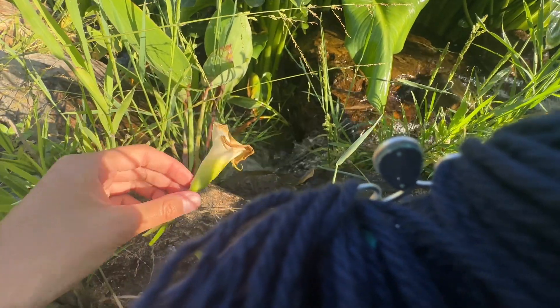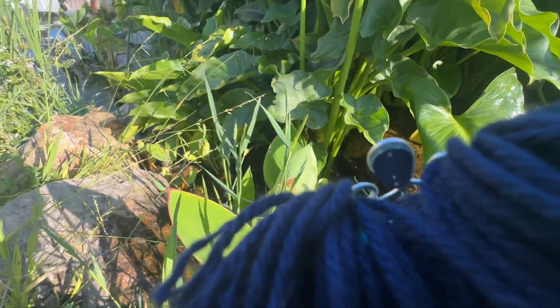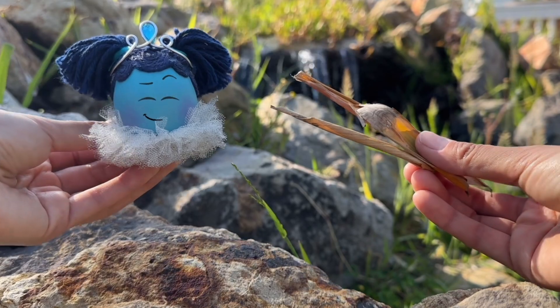So Robin puts the flower back where she found it, where it belongs in nature. Then Robin finds these small brown leaves that are also decomposing.